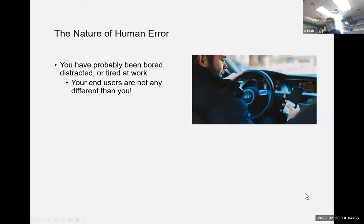The main point is: you have probably been bored, distracted, or tired at work at least once in your life, and your end users are no different from you. When you're designing systems, don't expect higher things out of your users than you would expect out of yourself.